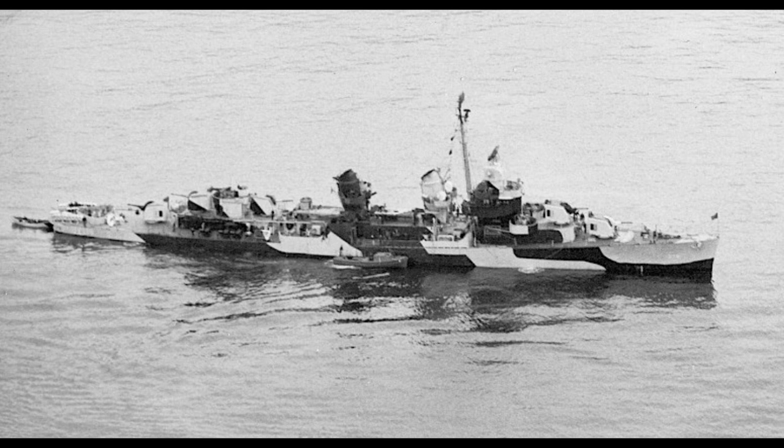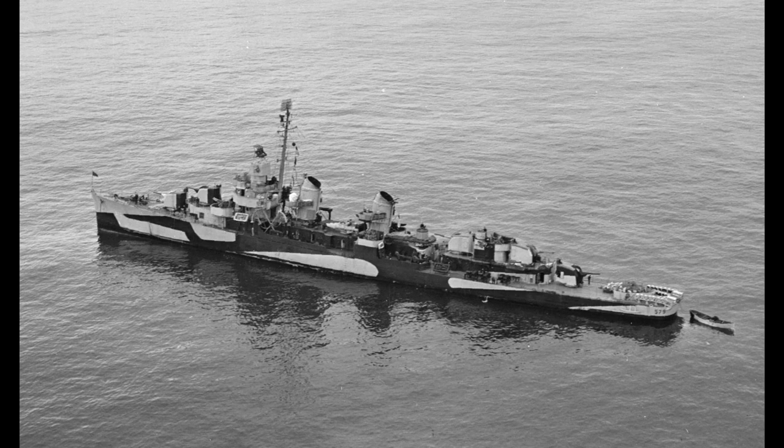Therefore, it carried this formidable armament without being top-heavy, a problem which had plagued a lot of other destroyer designs, and allowed the hull to have modest upgrades and changes during the war without impacting performance. For added strength in the hull, the deck was continuous, although this did make them a little cramped and less able to deal with heavy seas than other designs, which had an extra forecastle deck.